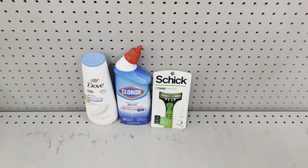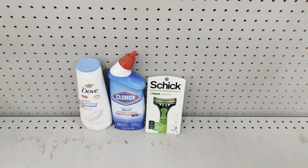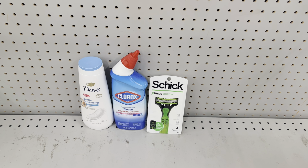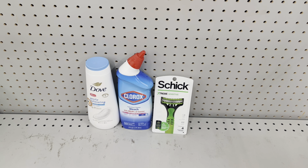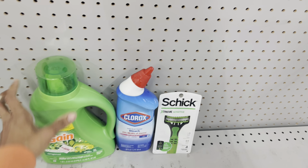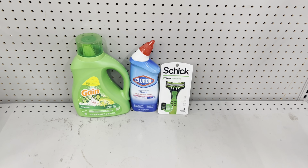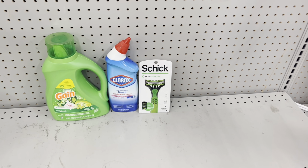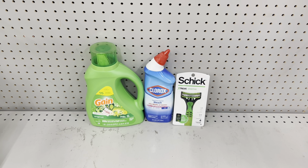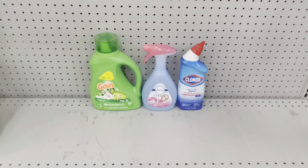Here's another deal: pick up the Dove body wash at $7.50, use the $1.50 digital — or get the smaller one at $5.50 for $2 cheaper. Then grab the Clorox toilet bowl cleaner at $3.25 with the $0.75 digital, and the Schick razor at $6.50 with the $4 digital. This totals $17.25, and after coupons you pay just $11 before tax. Or substitute the Dove for a Gain product at $7.50 and use the $2 digital — you'd come out 50 cents cheaper, paying just $10.50.